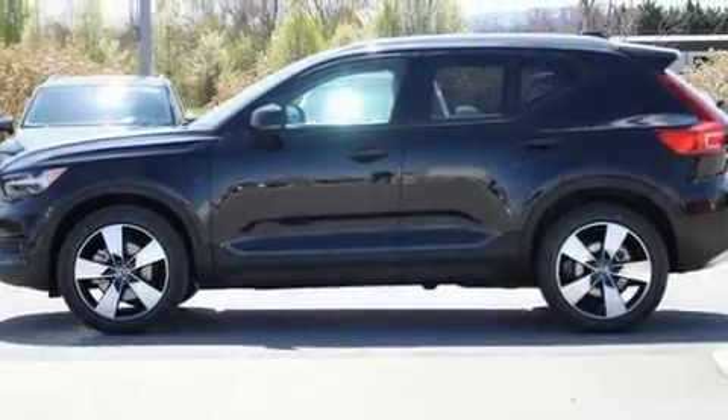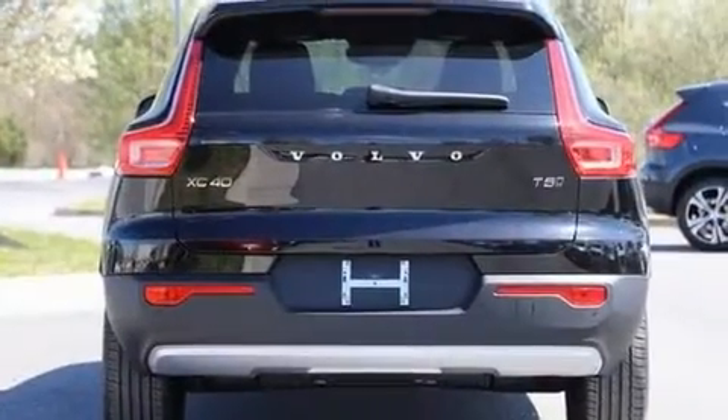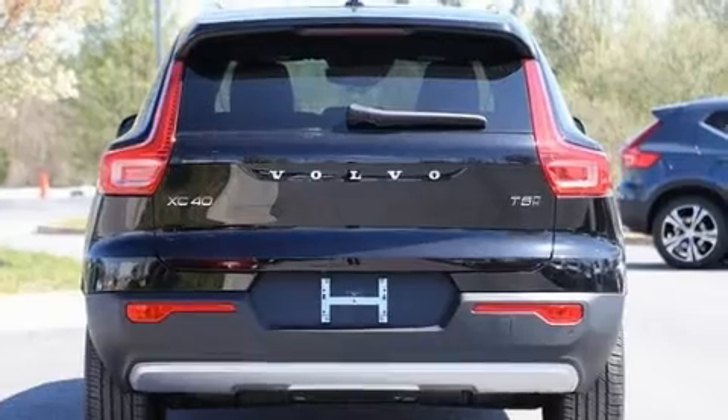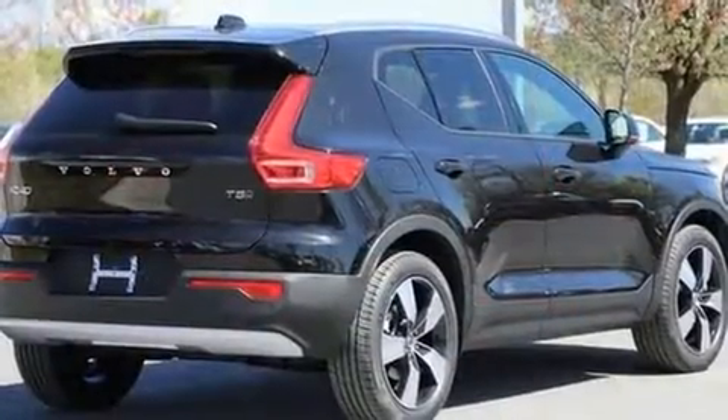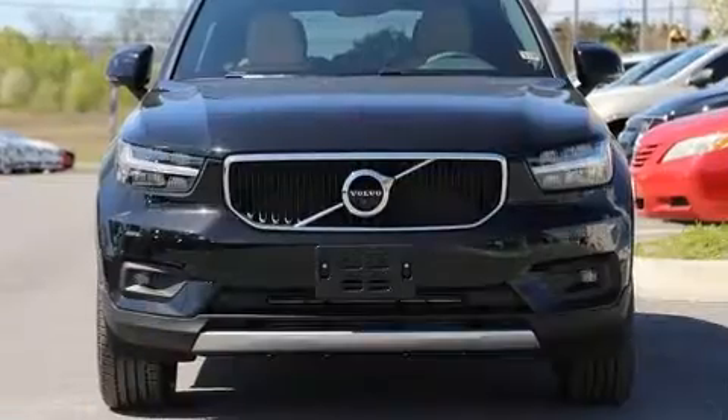The 2020 Volvo XC40. Smooth gear shifts are achieved thanks to the efficient four-cylinder engine, and for added security, dynamic stability control supplements the drivetrain. A turbocharger is also included as an economical means of increasing performance.